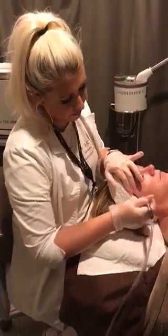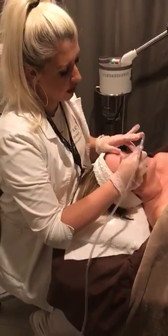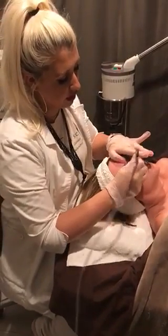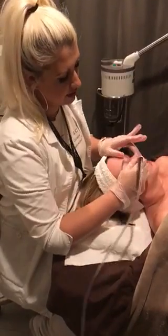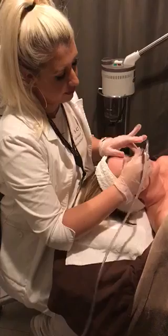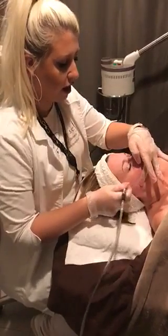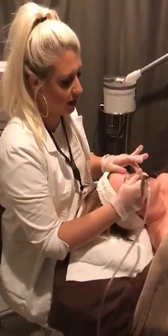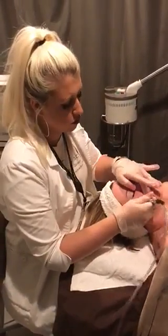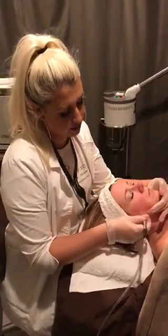Typically, how will your client's skin look after a treatment? What can a client expect? The client can expect to have an immediate glow after the treatment, because you're removing all those dead skin cells. Their skin will definitely be nice and glowy, fresh, and smooth. Now there is a chance of slight erythema, which is just a little pink redness to the skin — that's totally normal. It really depends on how sensitive your skin is. Some people will experience mild redness; some people won't experience redness at all.